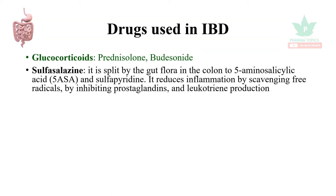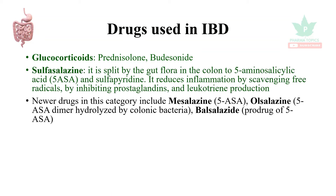inhibiting prostaglandin and leukotriene production. Newer drugs in this category include mesalazine, which is 5-aminosalicylic acid itself, and olsalazine, which is a 5-aminosalicylic acid dimer that is hydrolyzed by colonic bacteria.